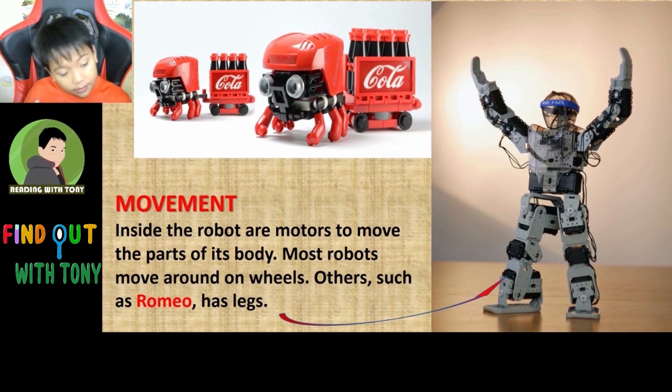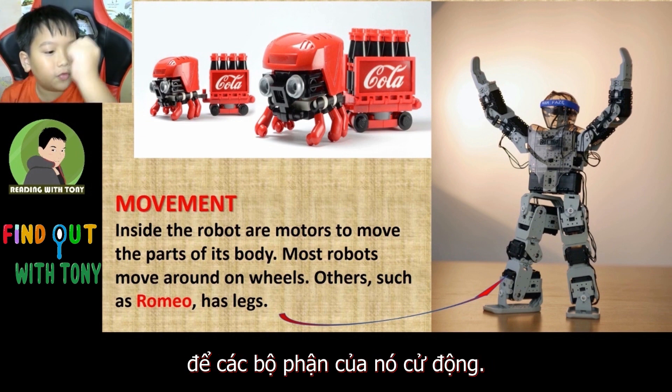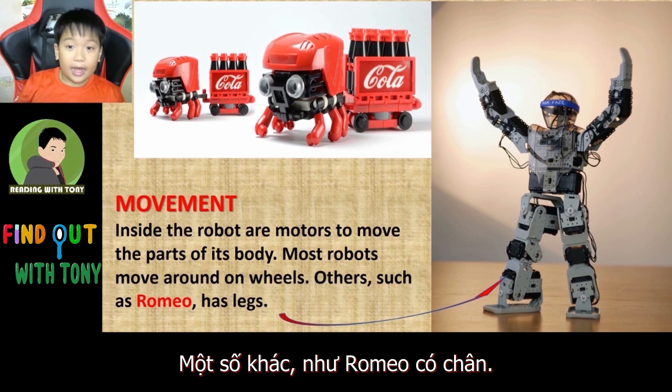Movements. Inside the robot are motors to move the parts of its body. Most robots move around on wheels. Others, such as Romeo, has legs.